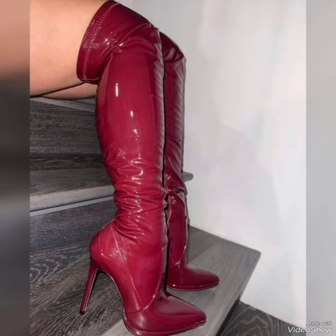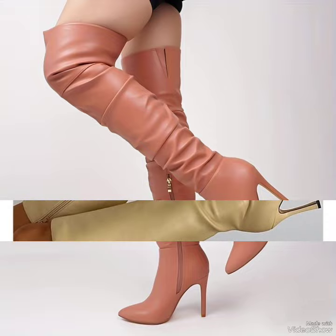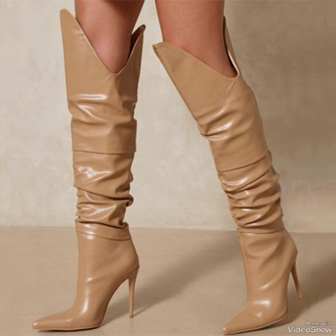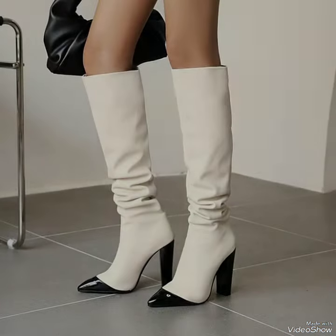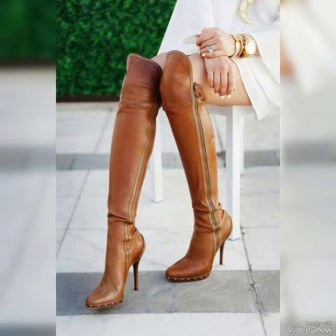Whether you are dressing up for a night out or adding a touch of elegance to your everyday attire, all these designs are very beautiful and stylish.